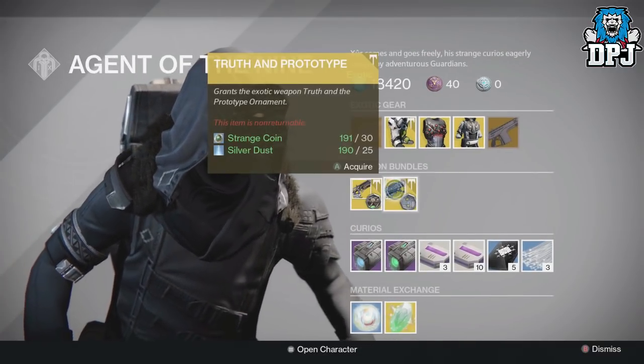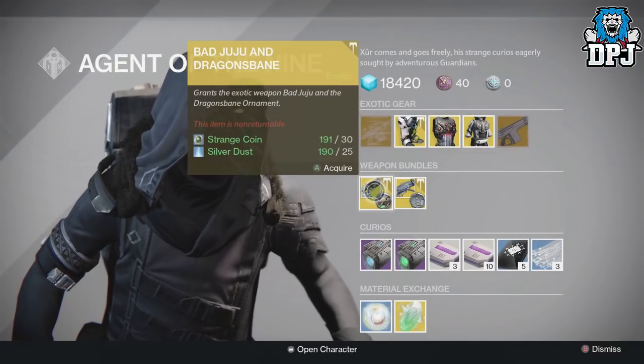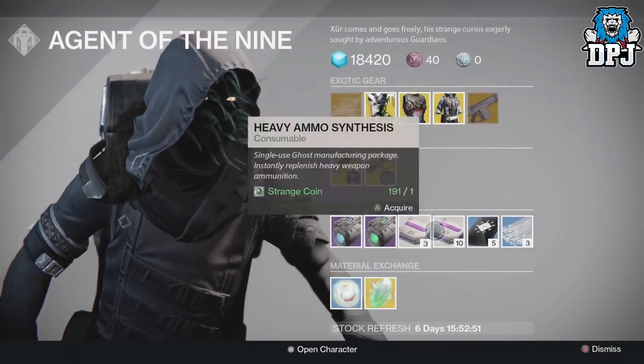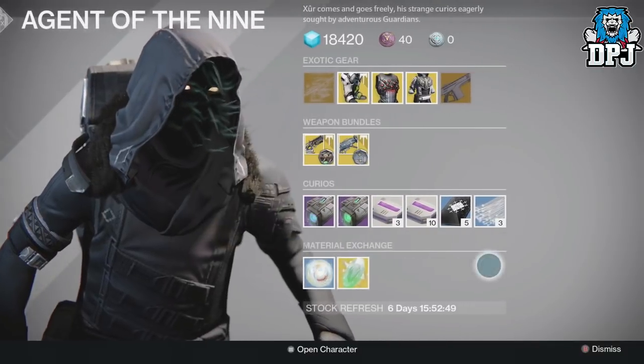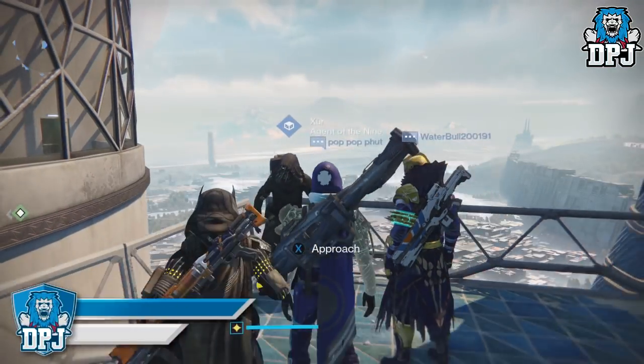For exotic weapon bundles we have the Truth and Prototype, and also the Bad Juju and Dragon's Bane, along with a few other bits and bobs Xur always brings. That's Xur's loot for Destiny 1 and we're going to move on to Destiny 2.